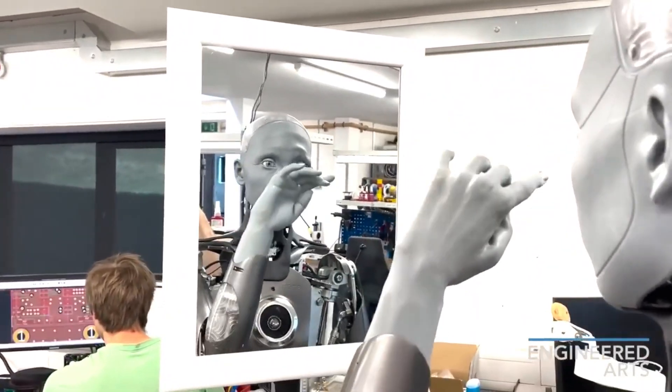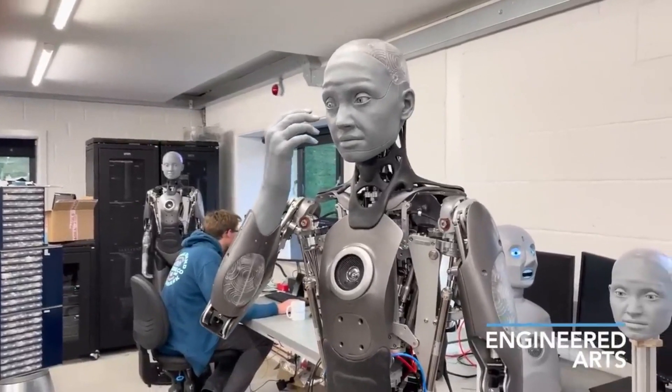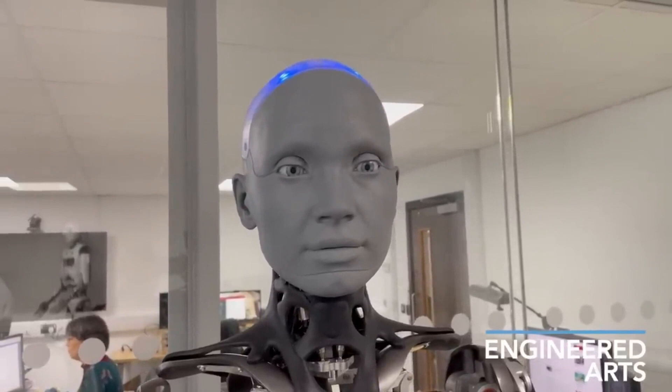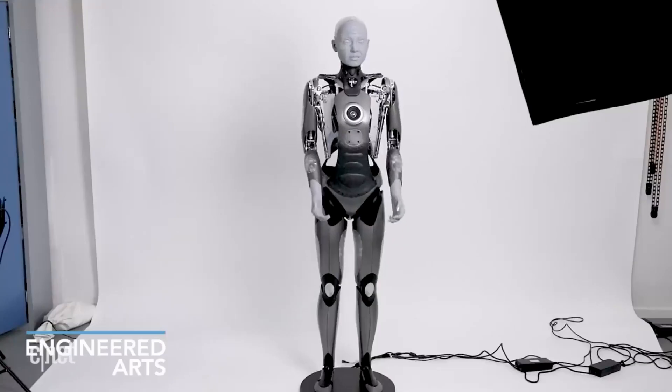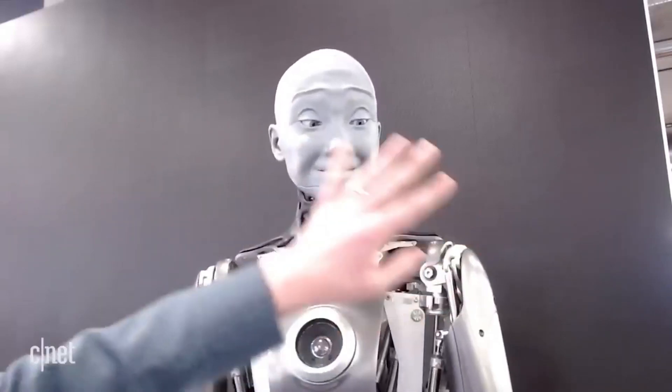Amica can move its head, neck, arms, hands, torso, and face through separate modules to generate more lifelike expressions. It can even blink, and its creators are working on making it walk as well. The robot is powered by Engineered Art's own operating system called Tritium 3, which enables the remote operation of the robot and accelerates its responses through a smart buffering system.